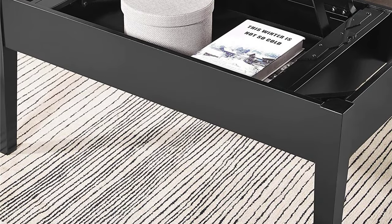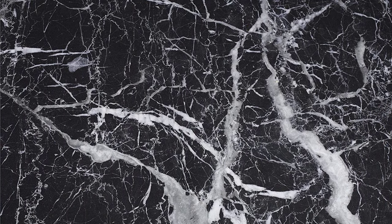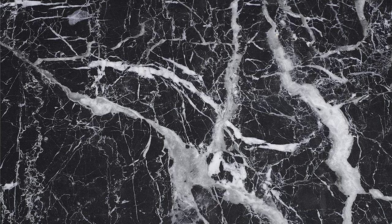It has compartments beneath the table top where you can securely store your items. The mechanical hinge on the table top lift ensures superior stability.